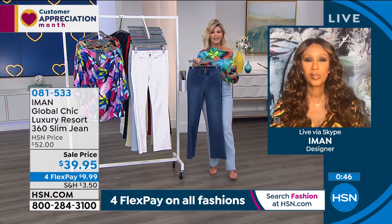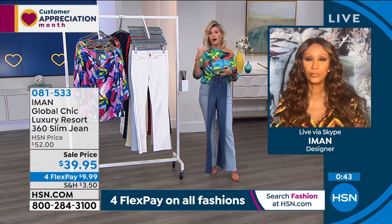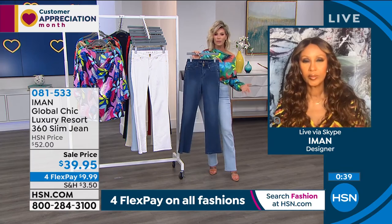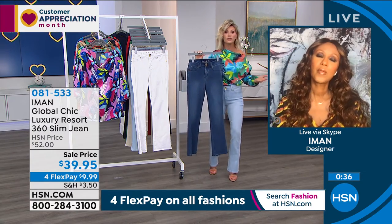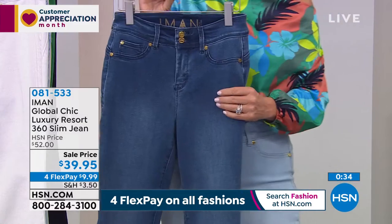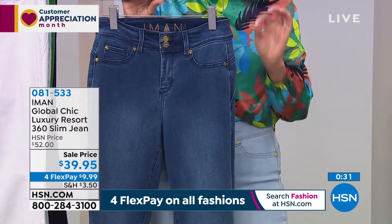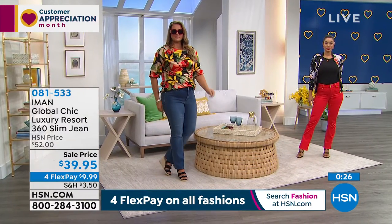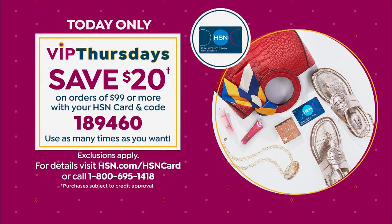It's also a great lifestyle brand — you need denim all year round. You need the workhorse cut. You don't want something too skinny that limits your fashions, and not too much of a flare where you worry about what shoes to wear. This is perfect, and it's under $10 on flex pay. Don't forget — today is Customer Appreciation VIP day. If you spend $99 with your HSN card, take $20 off. The code is 189460.